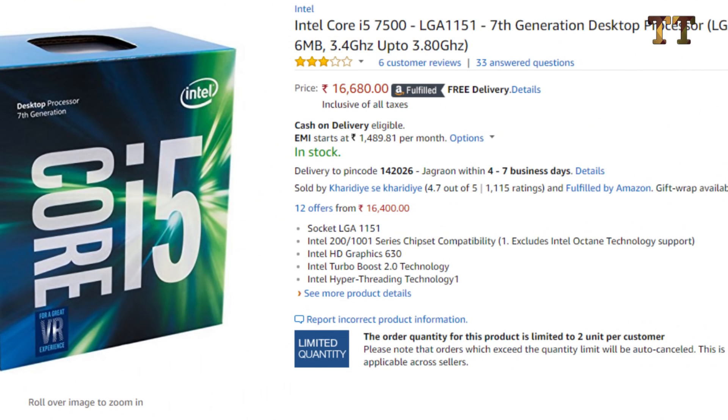You can get the i5-7400 for about 13,000 to 13,500 rupees. If you have an extra 1,000 rupees, you can go with the i5-7500 — the advantage is 400 MHz extra clock speed, going from 3.4 GHz up to 3.8 GHz. The problem is that in India the i5-7500 costs 1,500 to 2,000 rupees more, but it is worth it if you want to invest a little more. Otherwise, the i5-7400 is also really good.